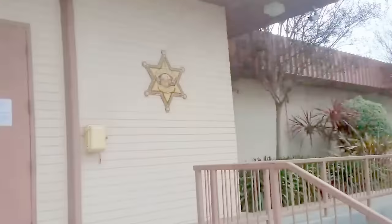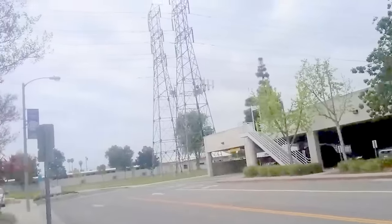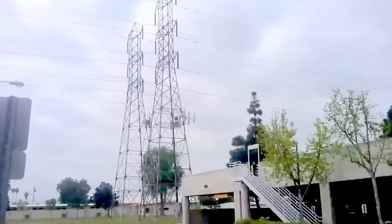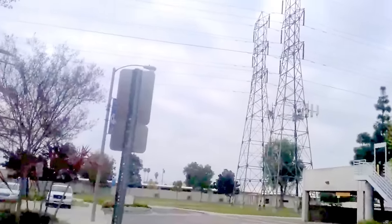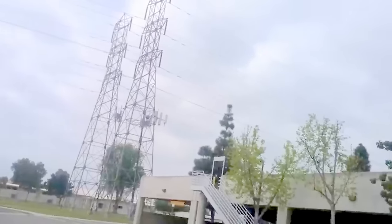We're out here in front of the Stanton City Hall, Sheriff's Department Headquarters, Stanton Park — right next to a series of really high-voltage transmission lines, but it's also co-locating some microwave transmitters or cellular and other forms of communication. The reason I'm here today is to document what's happening here.